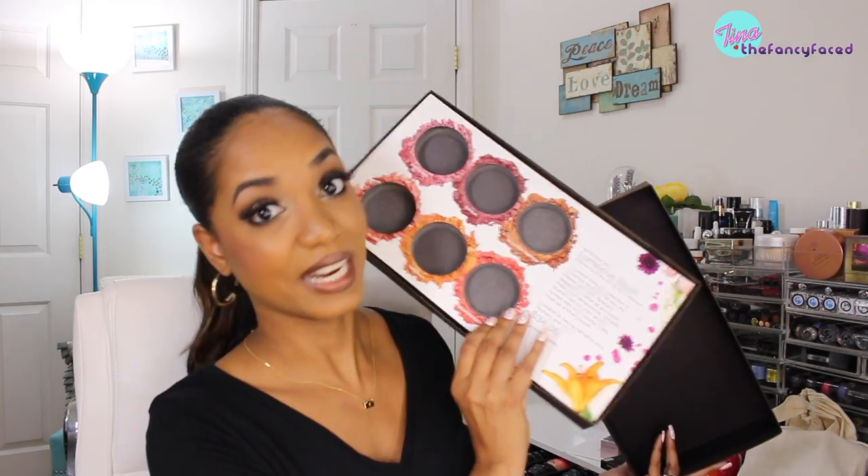Another brand I really enjoy — Becca — sent me their Luminous Blush Collection. These are blushes with shimmer in them and I do love their mineral blush formula: pigmented, applies nicely, though a little pricey. A couple of the shades are a little too light for my skin tone — they come off a little too silvery because of the shimmer. If you want to see a swatch video on darker skin, let me know.